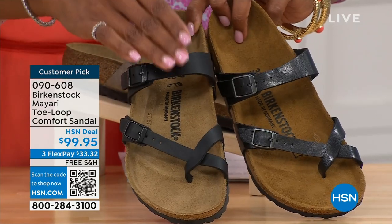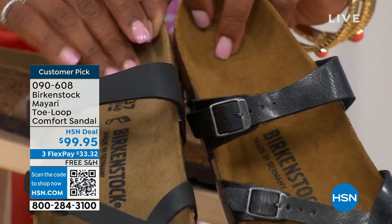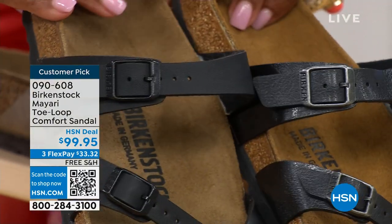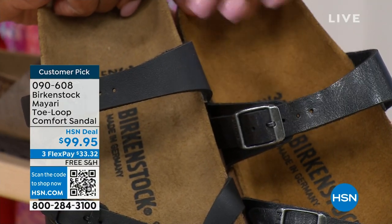Black is a matte black. Licorice is shiny. And you'll notice the footbeds are different colors as well. If you want matte, you go black. If you want a little bit of a sheen, you go licorice.